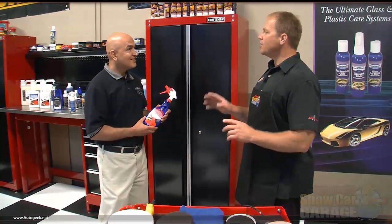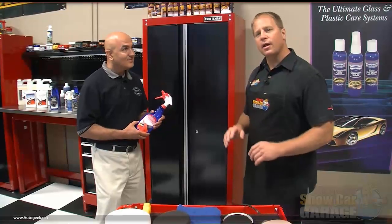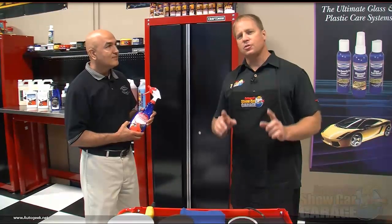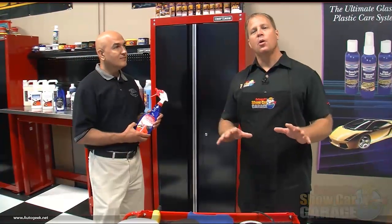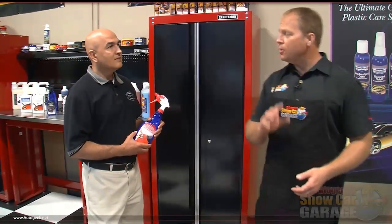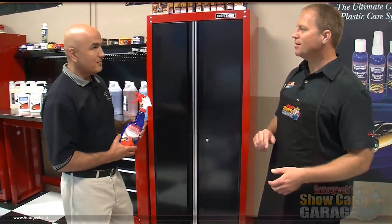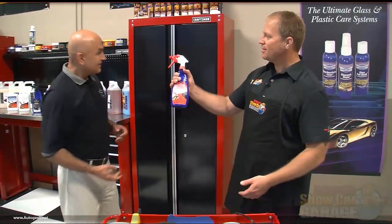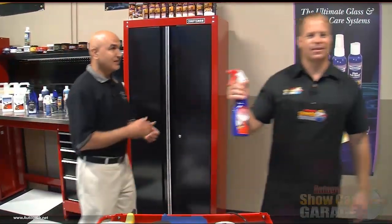That sounds like a great idea. I went out in the parking lot looking for a car we could test this product on, and I found a great candidate — a 2003 Honda. The finish is basically a clear coat but it's actually oxidized, starting to look kind of pasty. It's dulled down with some swirls and scratches. Would that be a good candidate? Absolutely. Let's take it over and put it to the test. That's in your capable hands, Mike.